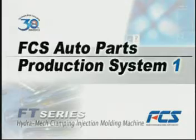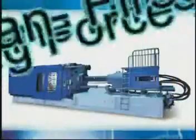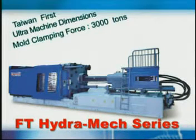FCS Auto Parts Production System. FCS Hydramec Clamping Injection Molding Machine.